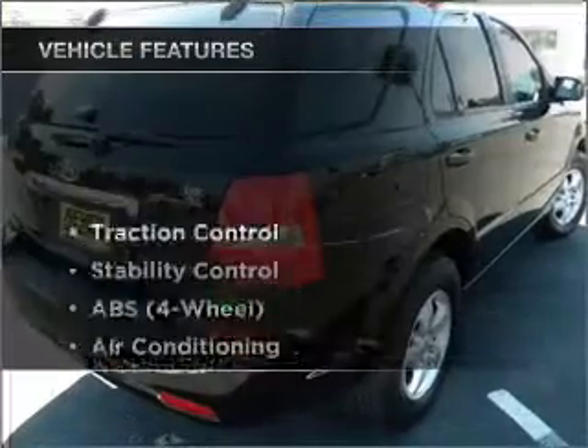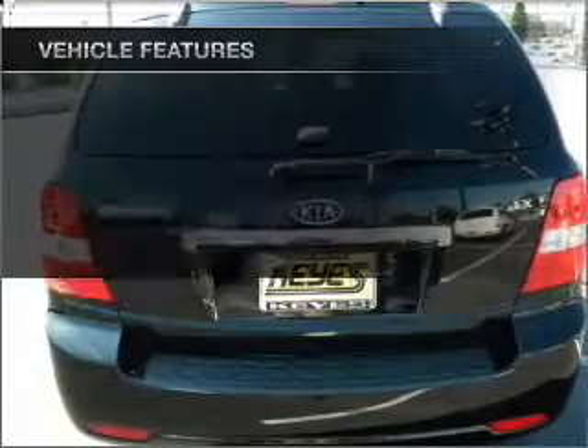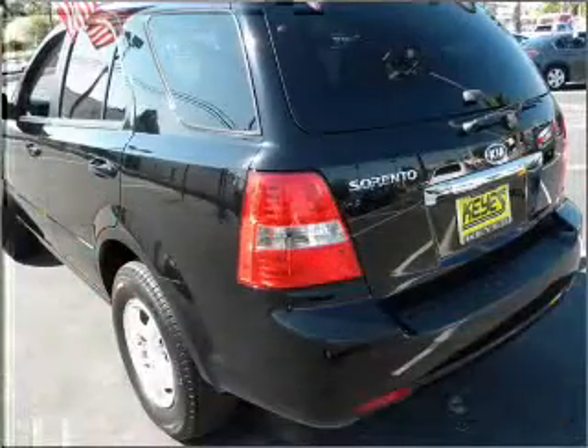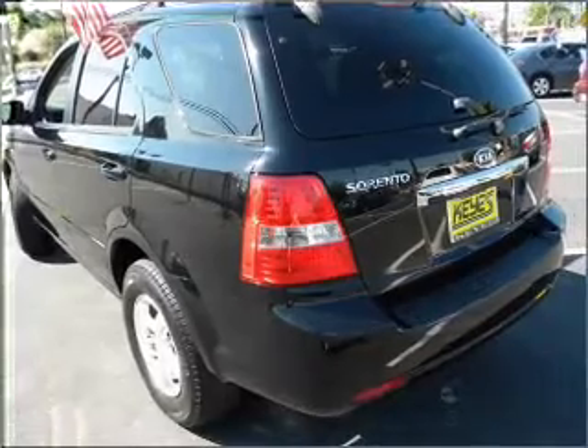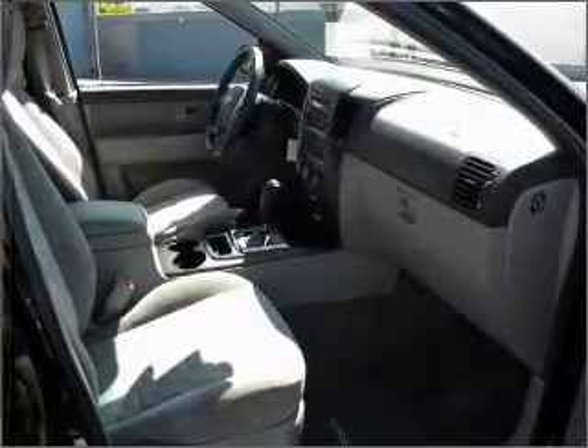And with these notable features, you won't want to miss out on the opportunity to own this amazing ride: air conditioning, power door locks, power windows, power steering, cruise control, AM-FM stereo, and an adjustable tilt steering wheel.